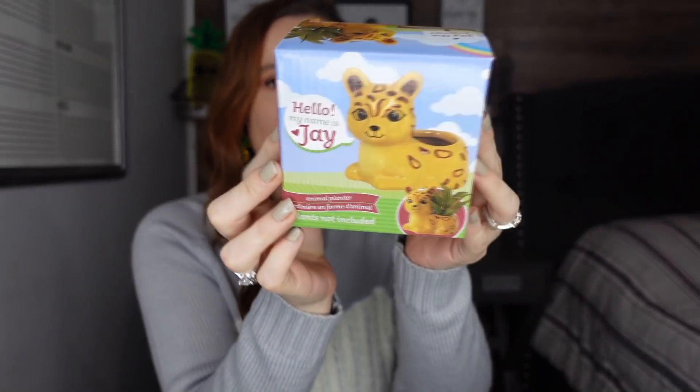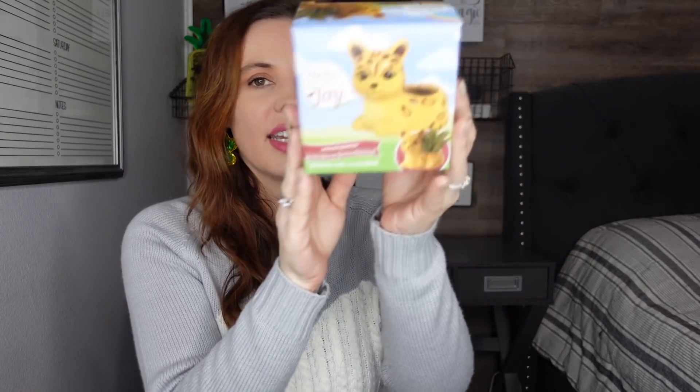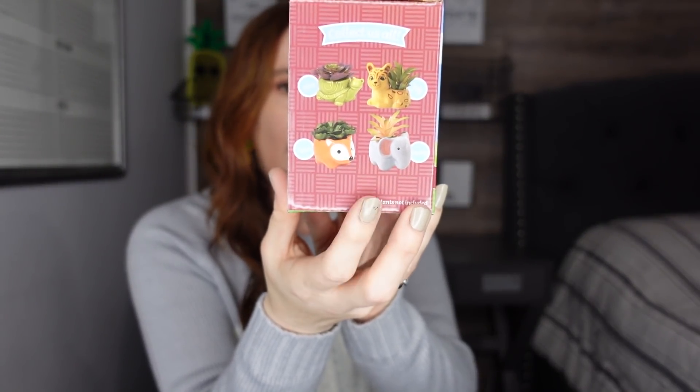First things I came across — I really love when Dollar Tree brings these little potted animal planters. I think these are adorable. This is Jay and I just thought it was so cute. I love fresh flowers and greenery in my house so I had to pick up another one. I don't know if this one's new — they have like a turtle and other ones too — but I just figured I'd pick this one up. I always have to pick them up when they come out with them.